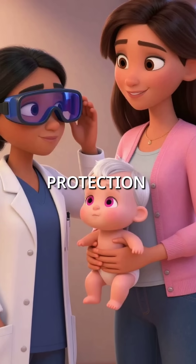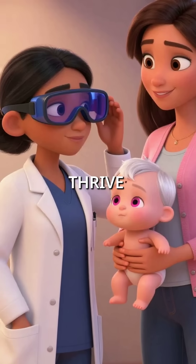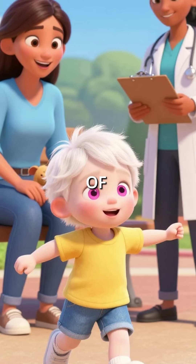The good news? With immediate UV protection and specialized ophthalmology care from birth, these children can thrive completely normally. Early recognition literally prevents a lifetime of complications.